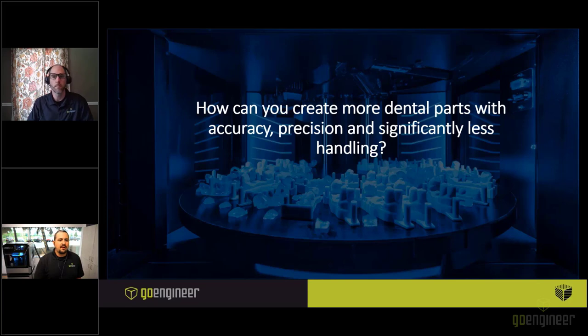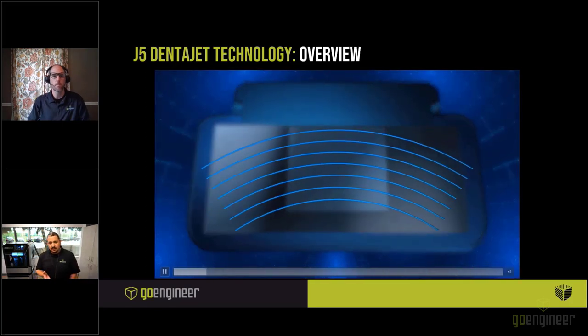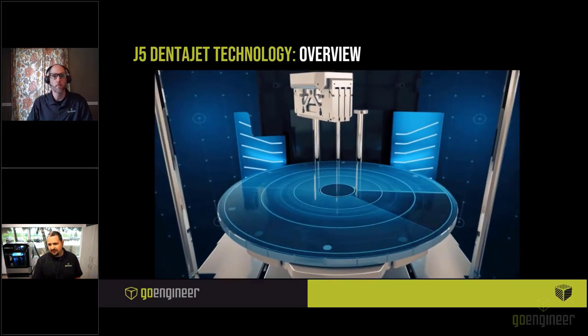So how can you create more dental parts with accuracy, precision, and significantly less handling? That's where we introduce the J5 DentaJet — the newest addition to the Stratasys Dental family. You may be familiar with some of the other Stratasys printers marketed to the dental channel. Those have been Cartesian-based PolyJet systems, but today we're talking about a polar axis system as opposed to the traditional Cartesian gantry. Specialized piezoelectric heads jet microscopic droplets of UV-curable photopolymer resin, printing multiple materials simultaneously, jetting them directly onto the build tray.